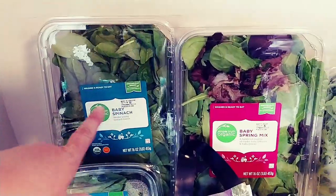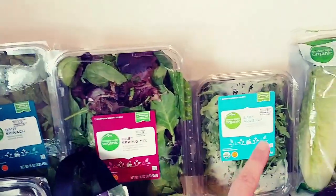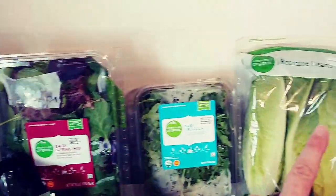So we'll start over here in the corner. I've got some organic baby spinach, an organic spring mix, baby arugula, and romaine hearts.